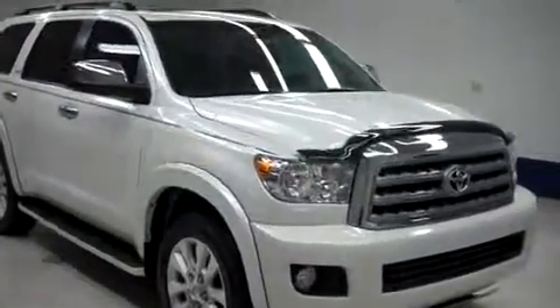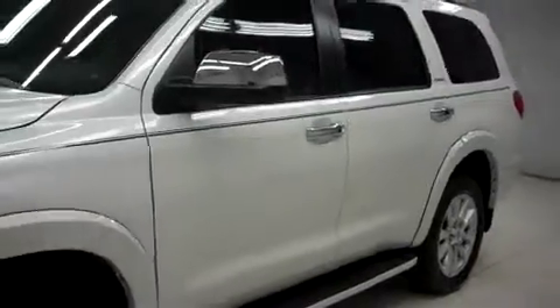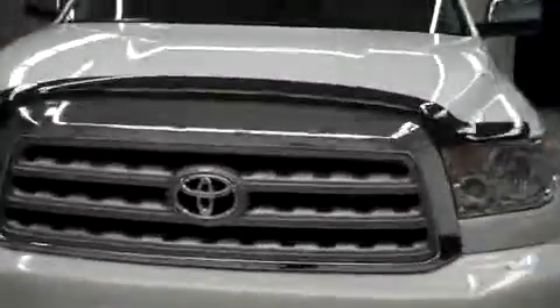This is Lenz Stock number T7595, a 2012 Toyota Sequoia Platinum Package in Blizzard Pearl. It's a four-door automatic with third-row seating and four-wheel drive, and it has 22,000 miles on the 5.7-liter i-Force V8.